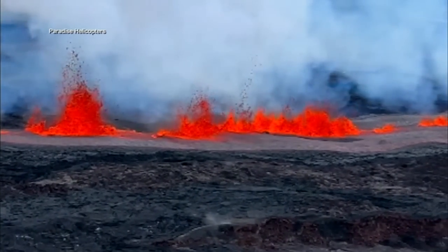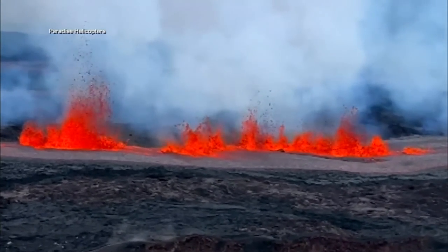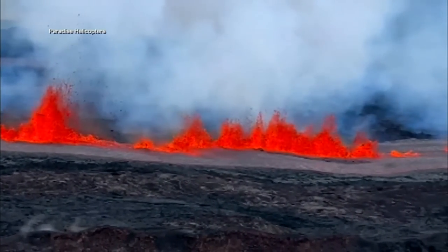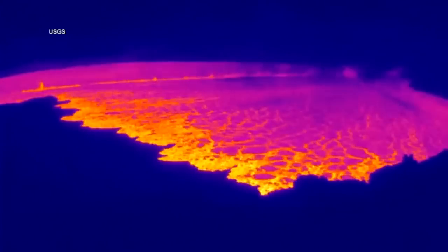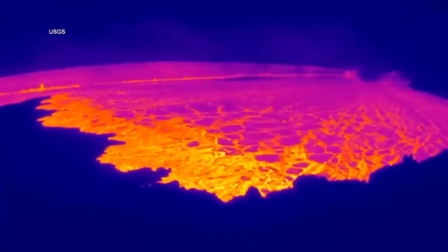The world's largest active volcano roaring back to life after its longest dormant period on record. Thermal cameras showing the moment it erupted, spewing volcanic gas and sending lava gushing out from the crater.